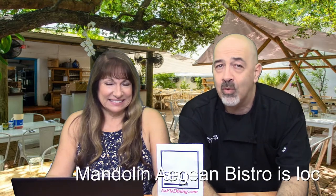Hi and welcome back to SoFlo Dining, South Florida's premier dining blog. I'm Chef Dan, this is Doris with a D. In this edition we're going to talk to you about Mandolin Aegean Bistro, located at 4312 Northeast Second Ave in Miami.